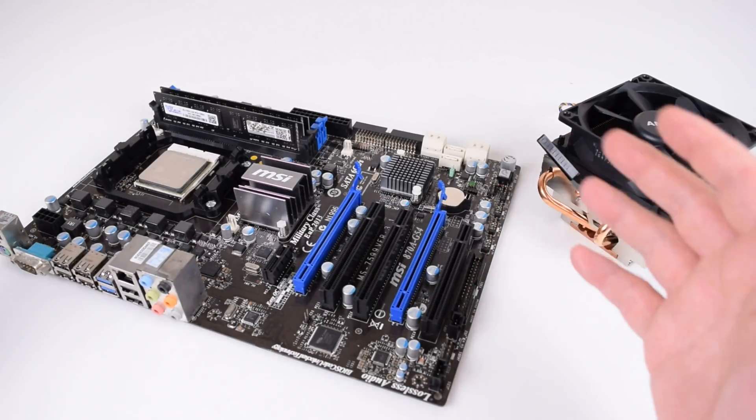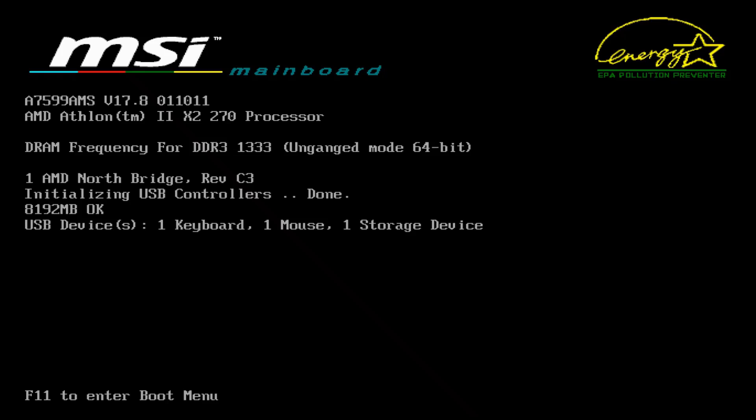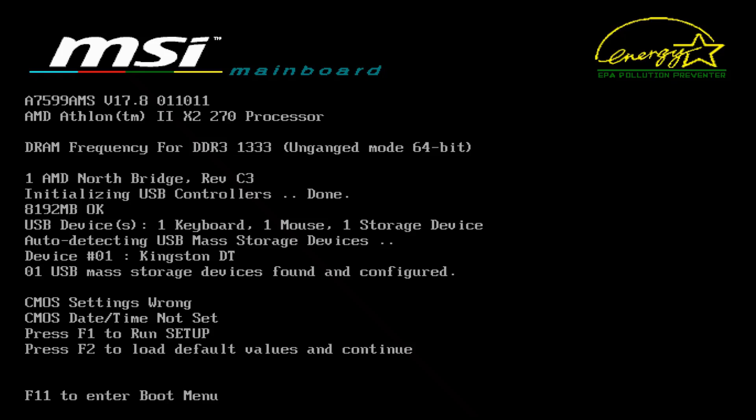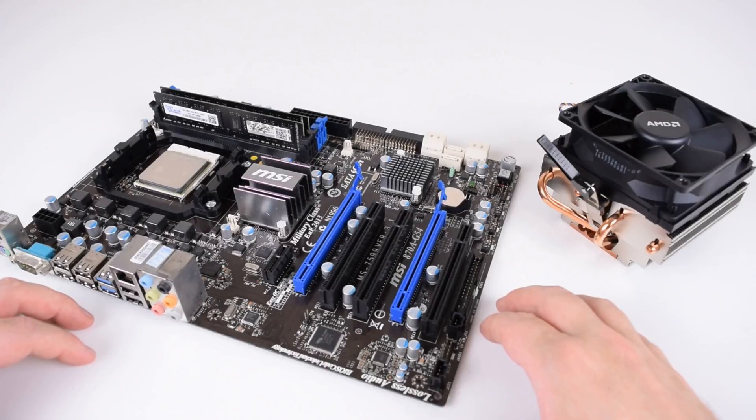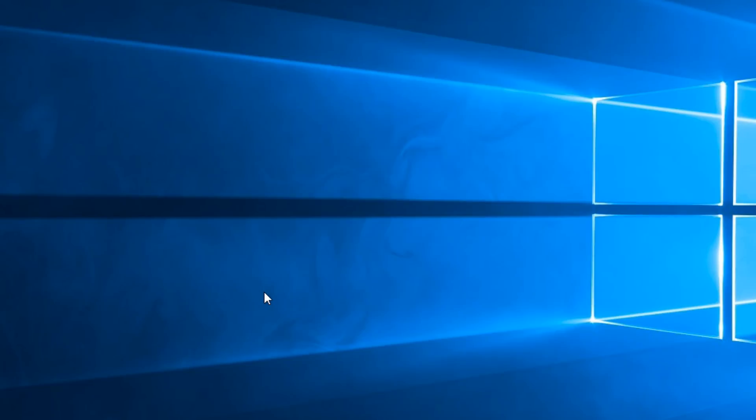Hey guys, welcome to another video. I'm quite excited about this one — the AM3 platform. It's quite a good alternative to Socket 775 that we've been looking at in recent videos, and we're going to start it off with looking at AMD's final triple core processor.